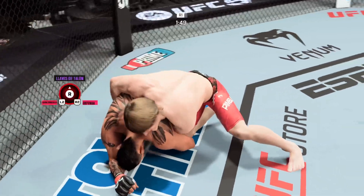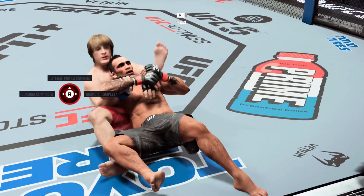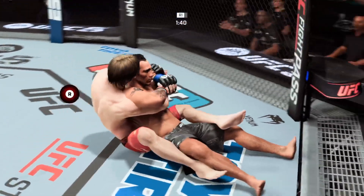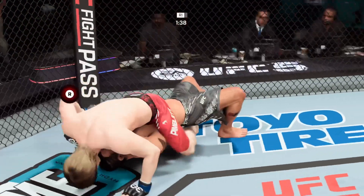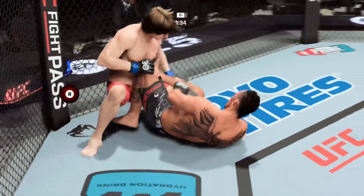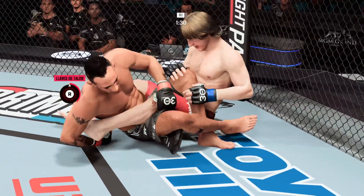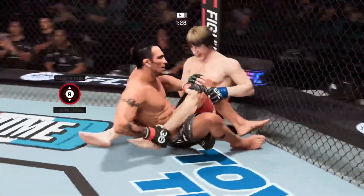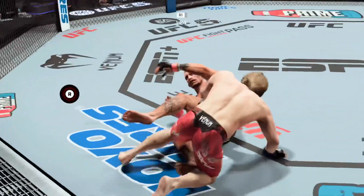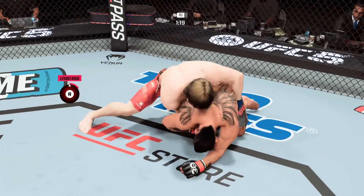Nice knee by Paddy Pimblett. Ferguson not having it, stays upright. He did a great job of rotating him into an underhook. Now we're on the ground — this is his wheelhouse. We'll see if he can get one of those submissions to pop. He got out — how good is that? This guy is so aware, he never leaves anything too long. Way to stay aware and stay safe defensively.